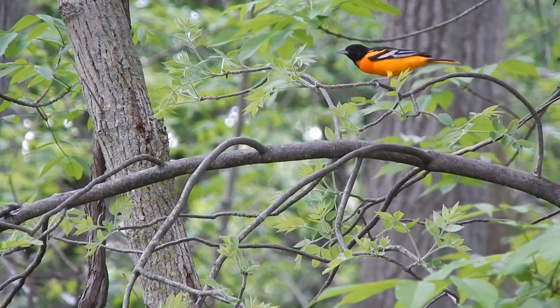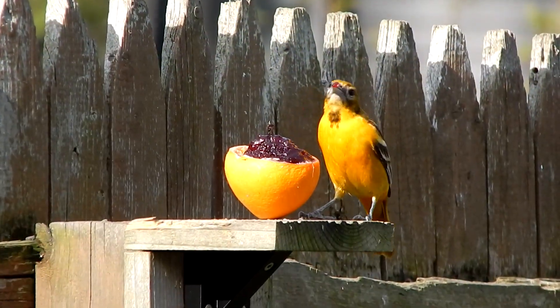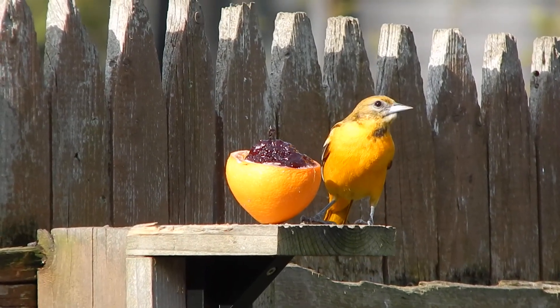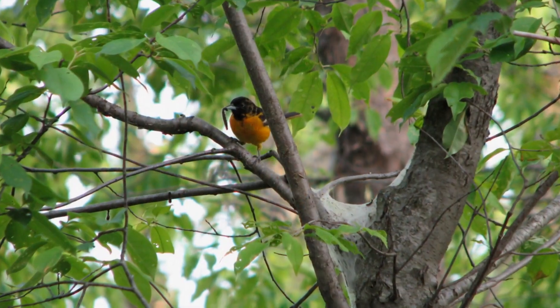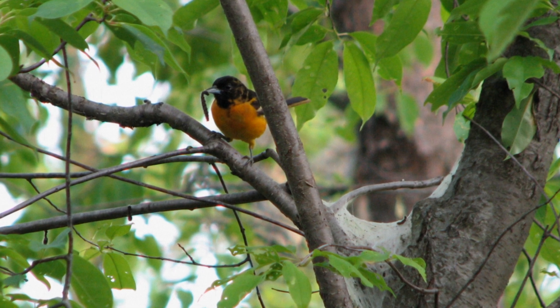Baltimore Orioles enjoy ripe fruit, nectar, and also insects. Some people will leave out orange slices or grape jelly to attract them to their backyard during migration. They will also eat many pest species of insects, such as tent caterpillars.